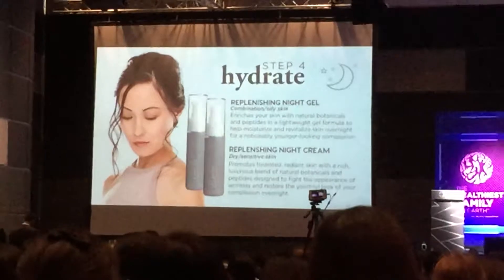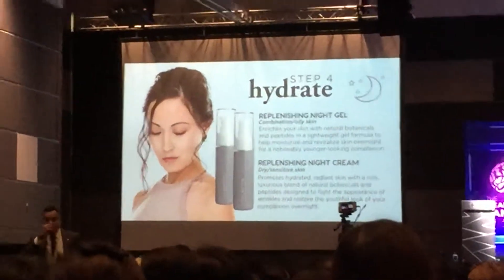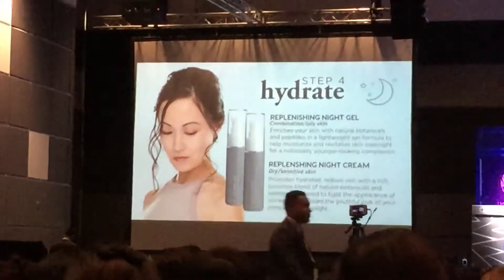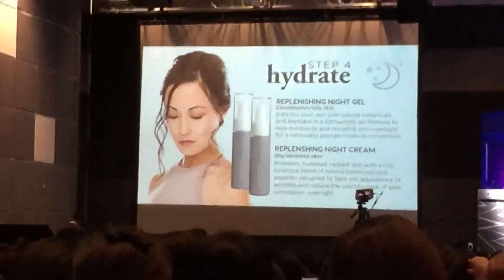The night gel is a little bit lighter, so if you have more oily skin, the night gel might be your preference. And then the night cream is built a little bit thicker for more dry skin.